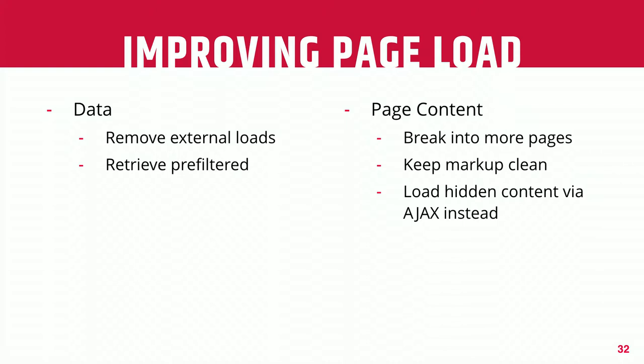Let's talk about what we can do to improve the page load. If it's the actual loading of the page itself — which doesn't tend to be the issue — but if you're loading a lot of data from an external data source, try caching that locally. If you're loading a lot of data but only displaying a portion, make sure you're pulling data in a pre-filtered way. If it's a lot of page content, splitting that up can help. Also make sure your markup is as clean as possible, and consider loading hidden content like details elements via Ajax as the user interacts with it.